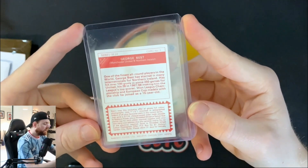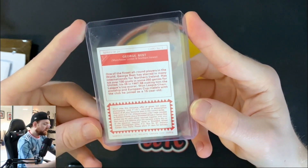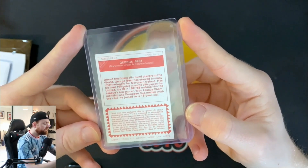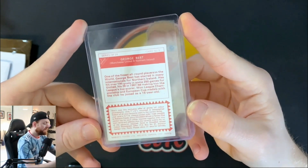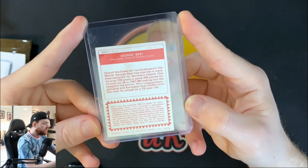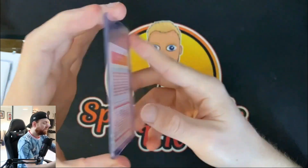It says one of the finest all-round players in the world. George Best has starred in many internationals for Northern Ireland, has hit over 100 goals in 250 games for United — 28 in 1967-68 — making him the league's top scorer. Won the league championship and European Cup medals with the club, as he joined as a 15-year-old.